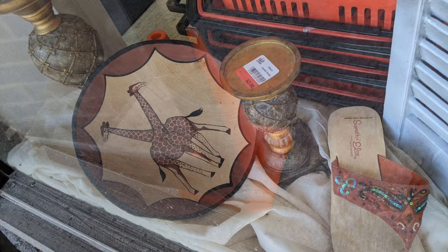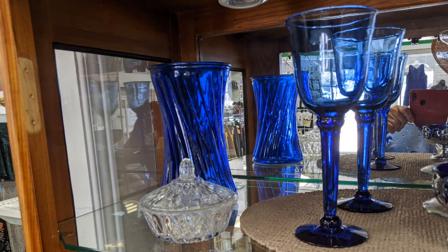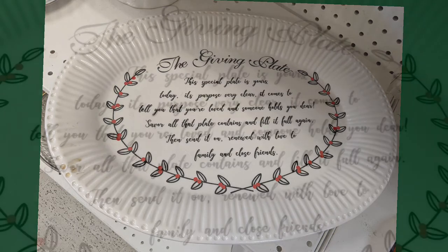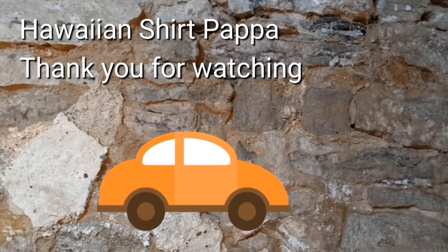There's the giraffe and some other — not exactly the same design but close enough. Some blue glassware they had in the window. Some more blue. A giving plate — you'll get to see a little closer so you can read it. I liked that one personally, but I didn't get it.